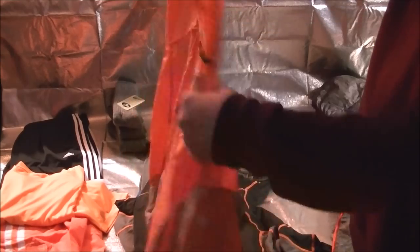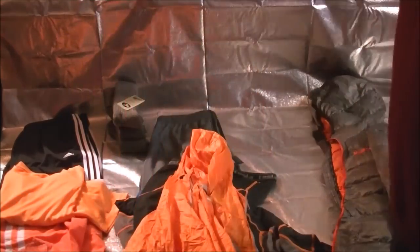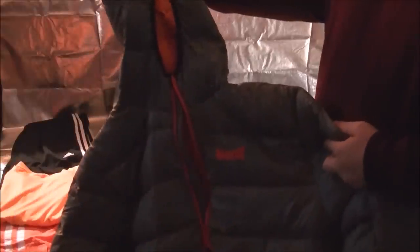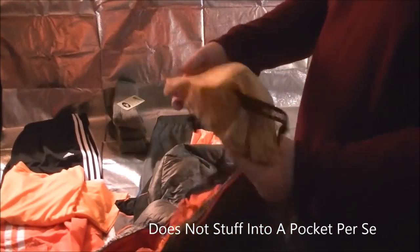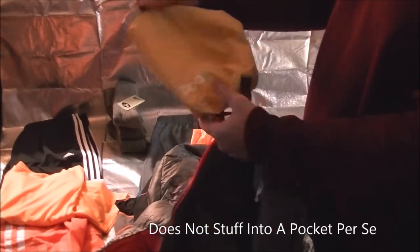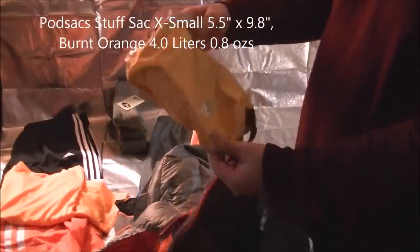I'll list weights on all of this stuff in the description. Got a Marker down puffy jacket. It doesn't have its own stuff sack, but I bought a pod sack — these are very durable, lightweight, and nicely constructed. This one is extra small, which I believe is 4 liters.